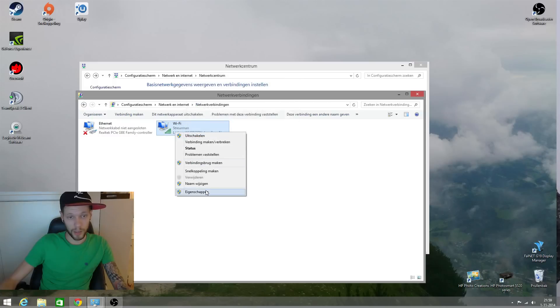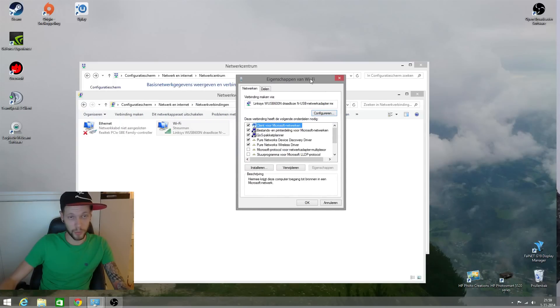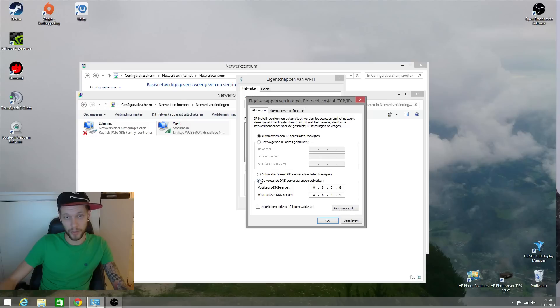So I found another solution. Go again to Properties, then go to Internet Protocol Version 4, and go to Properties. Check this box, and then enter 8.8.8.8 for the first DNS and 8.8.4.4 for the second one.